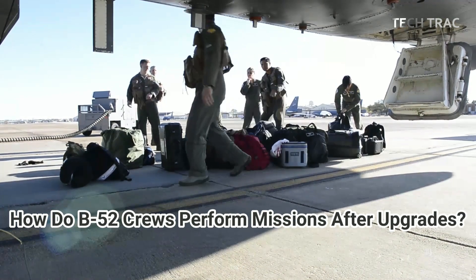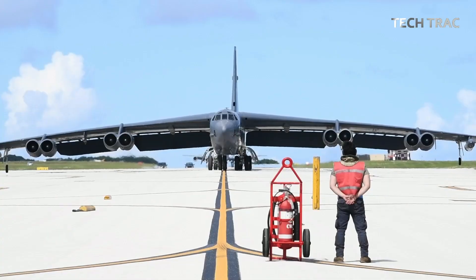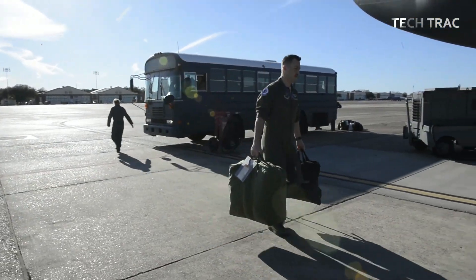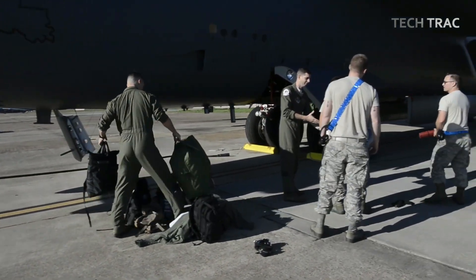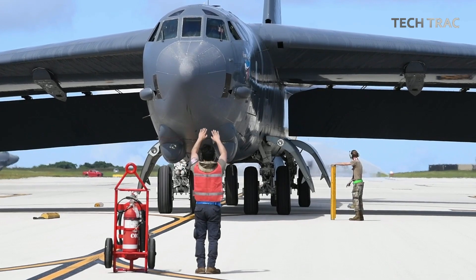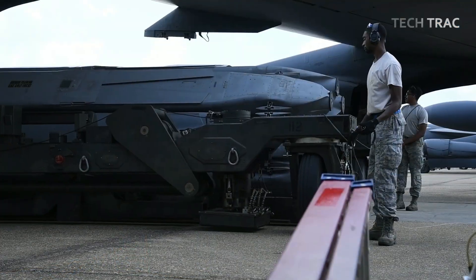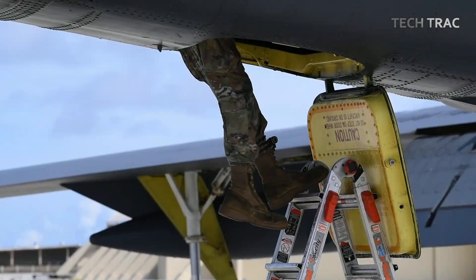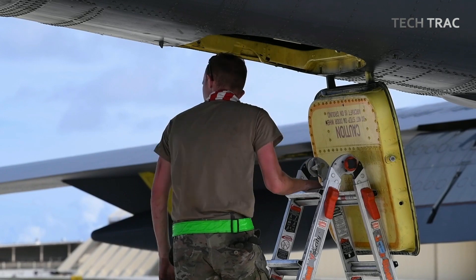How do B-52 crews perform missions after upgrades? To stay relevant in the modern era, this aircraft has undergone various upgrades, one of which is the installation of the conventional rotary launcher (CRL). This technology allows the B-52 to carry more precision weapons with a more flexible configuration. However, with this increase in capability, the B-52 crew must also adapt to new procedures and tactics in executing missions.